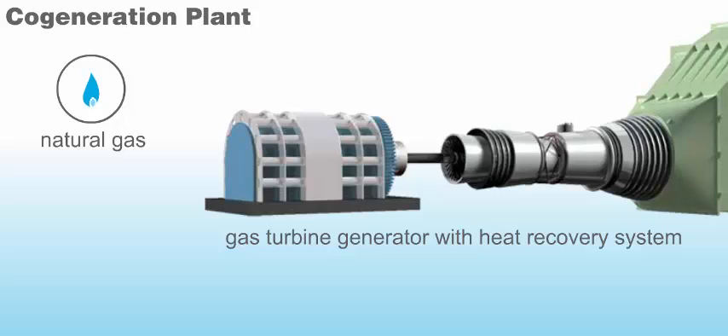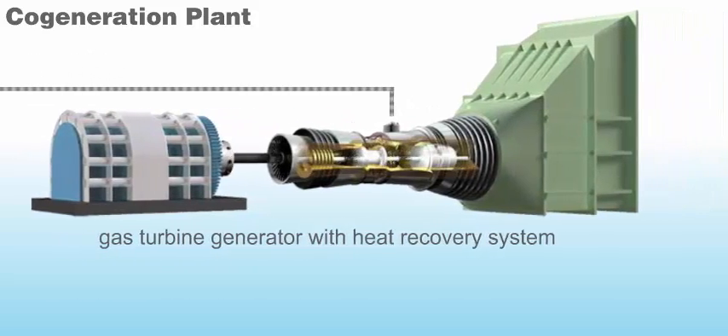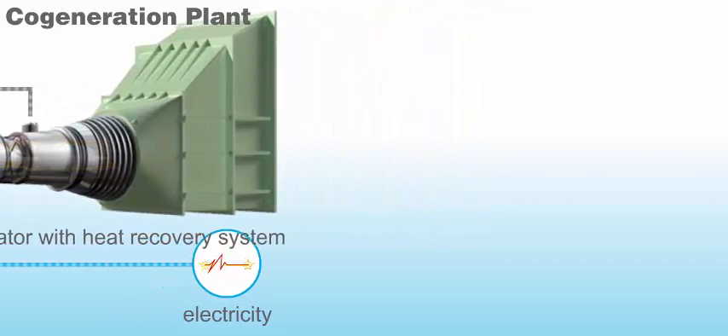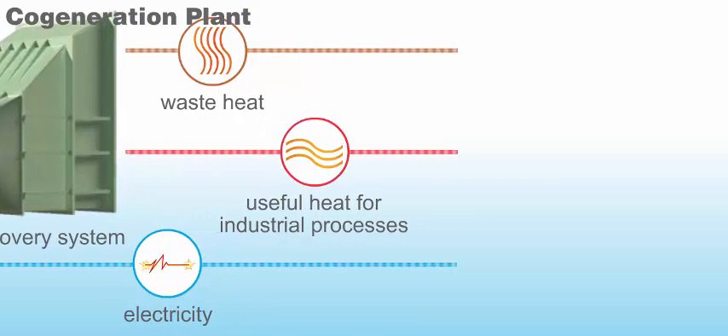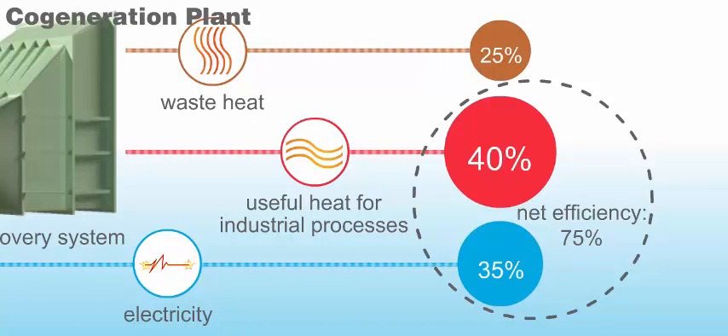Co-generation can provide substantially higher energy efficiency by capturing excess heat and using it for other processes. In a typical modern co-generation facility, clean-burning natural gas drives a gas turbine to generate electricity. The turbine's hot exhaust gas can be used to produce steam or provide heat to other industrial processes, resulting in overall energy efficiencies of up to 75%, or about double that of a conventional plant.